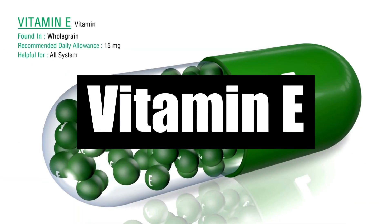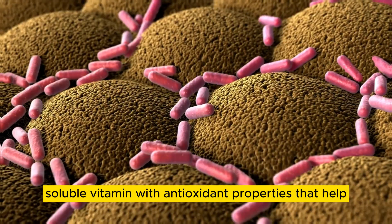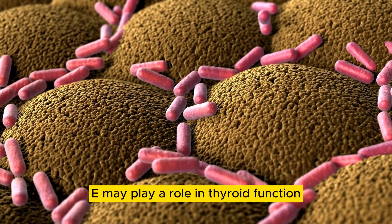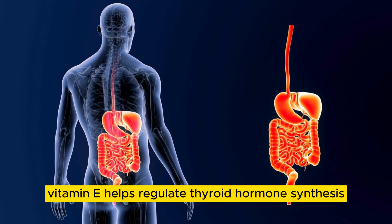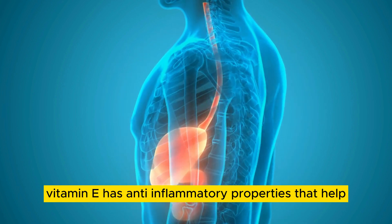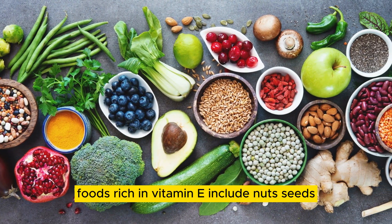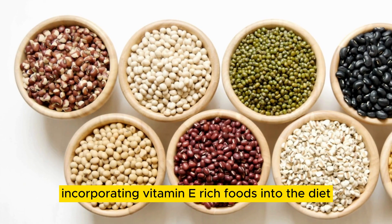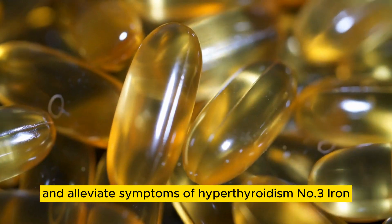Number 4: Vitamin E. Vitamin E is a fat-soluble vitamin with antioxidant properties that help protect cells from damage caused by free radicals. Research suggests that vitamin E may play a role in thyroid function and autoimmune thyroid disorders. Vitamin E helps regulate thyroid hormone synthesis and metabolism. Additionally, vitamin E has anti-inflammatory properties that help reduce inflammation in the thyroid gland. Foods rich in vitamin E include nuts, seeds, vegetable oils, and leafy green vegetables. Incorporating vitamin E-rich foods into the diet can help support thyroid health and alleviate symptoms of hyperthyroidism.